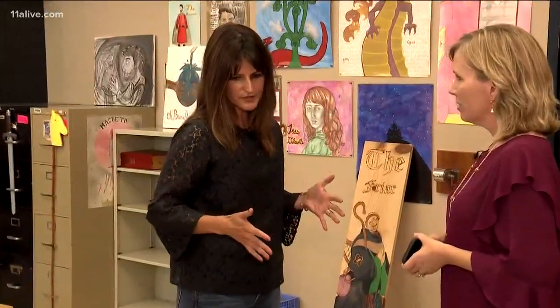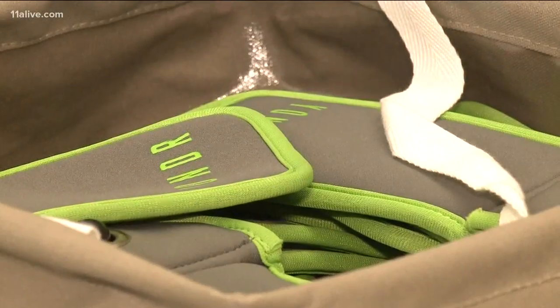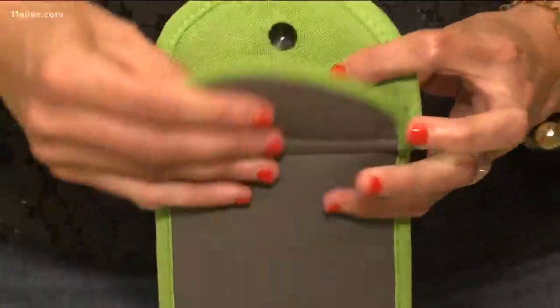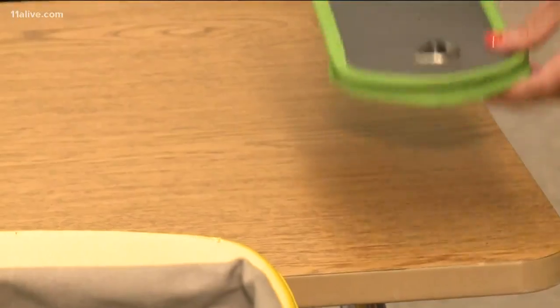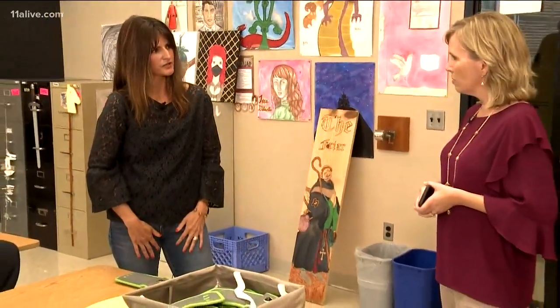When students enter the classroom, they always have their cell phones in hand. They walk up, grab a Yonder pouch — there's just a simple magnet — and they put their phone in the pouch, clip it, and they may just keep it on their desk. Their phone is on their person, but it eliminates the distraction of the device.